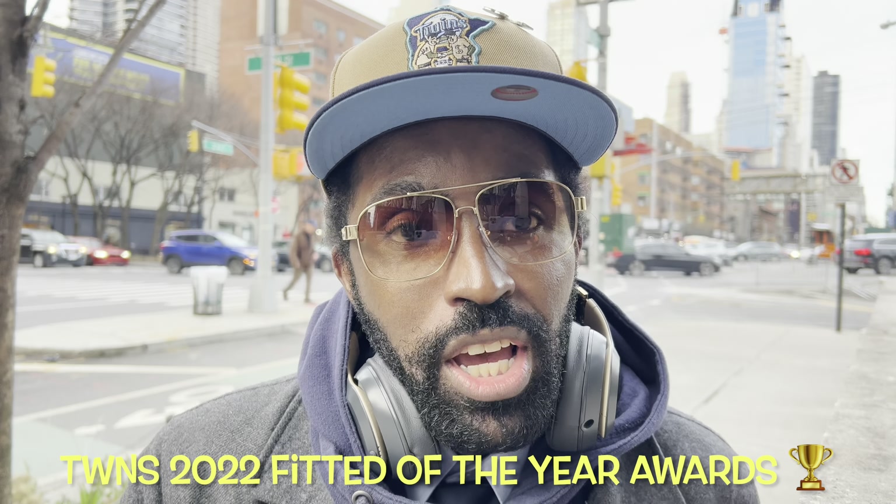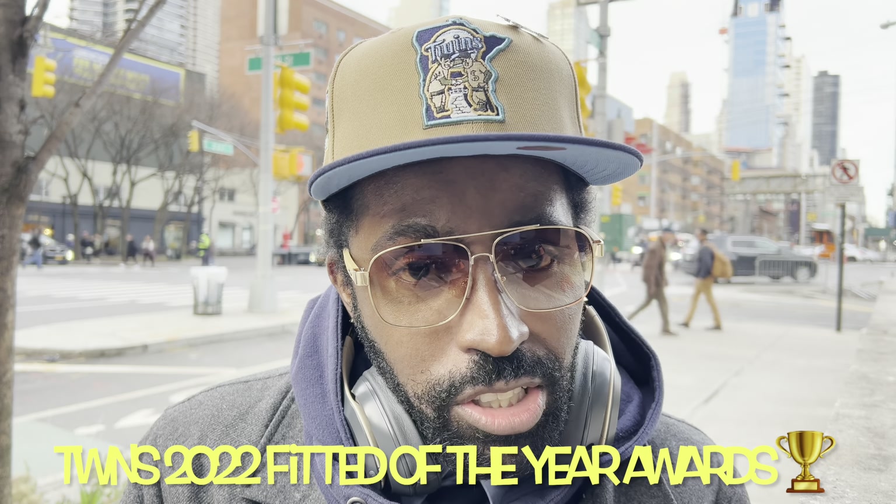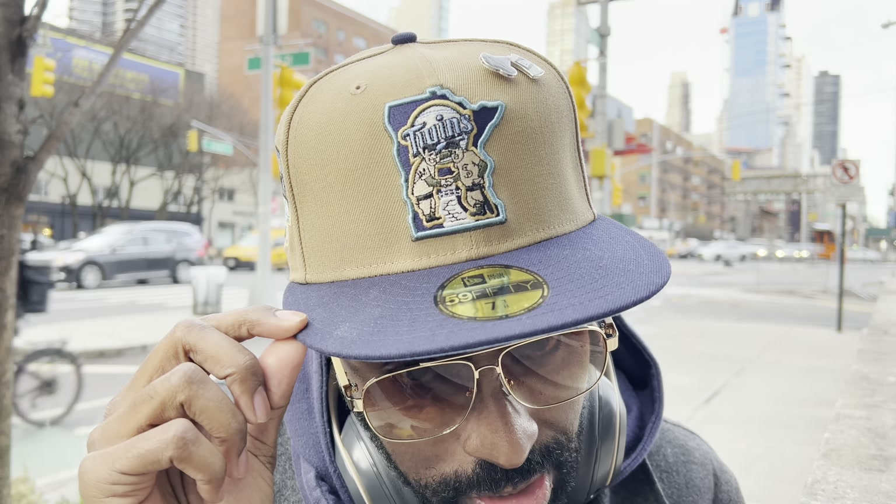Ladies and gentlemen, boys and girls, it is the start of rush hour here in the entertainment capital of the world and it is busy — but so is this channel. We are going absolutely crazy because this is the final Fitted Fridays before our big 2022 This Week in Nerd Stuff Fitted of the Year award show. We're gonna go back to the studio and unbox one, maybe more, possible Fitted of the Year nominees from the same store.